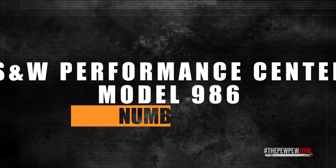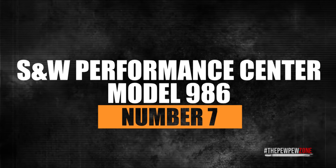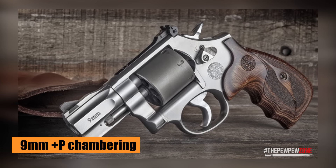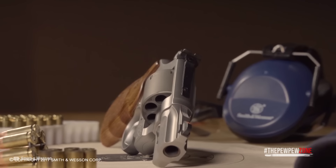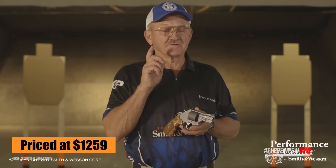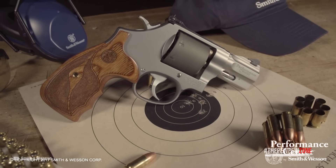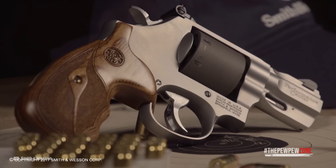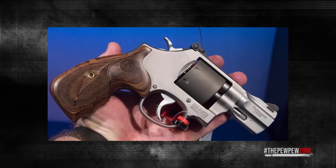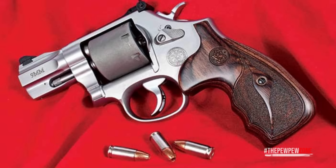Number 7: Smith & Wesson Performance Center Model 986. This snub-nose is the outlier of the group due to its 9mm Plus-P chambering, but also makes it a breath of fresh air for some revolver enthusiasts. Priced at $1,259, this masterpiece showcases a wide range of features that make it an excellent 9mm handgun. The Performance Center Model 986 has a 2.5-inch barrel that incorporates a recessed precision crown, serving a dual purpose — it protects the barrel's rifling, ensuring better accuracy and reducing wear over time, while also adding an appealing aesthetic touch.